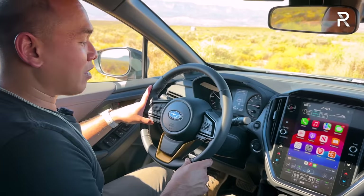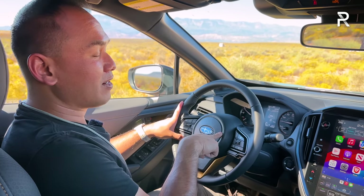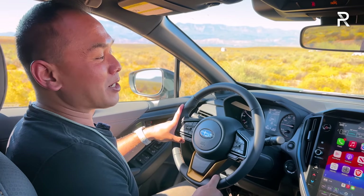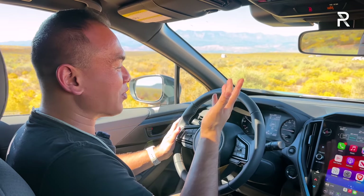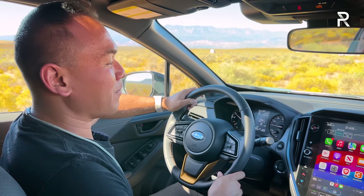The one thing I really want to fault this car on is the puny, pathetic-sounding horn. Rob had to use it earlier today because somebody cut us off — it is literally the most pathetic sounding horn ever. Shame on Subaru for not putting a better horn on this car. It's something the aftermarket will probably end up fixing.